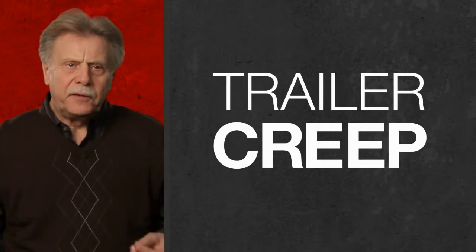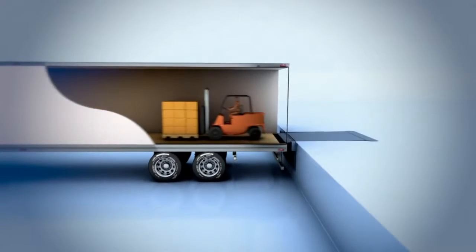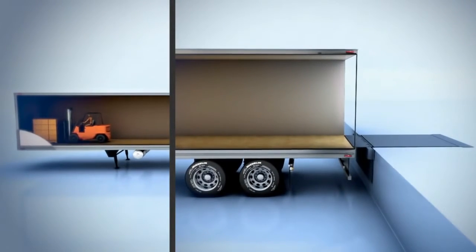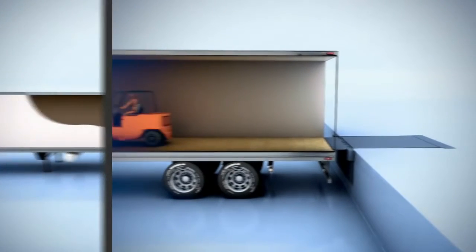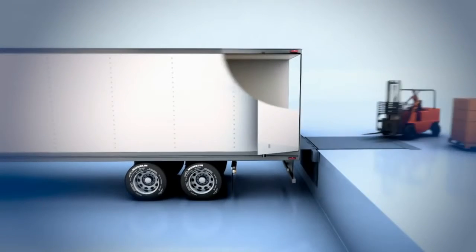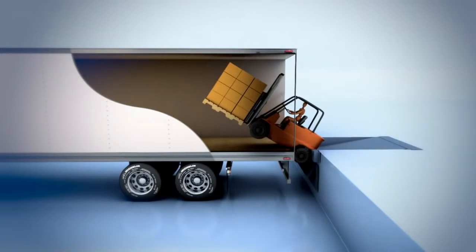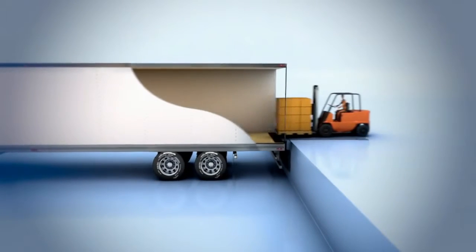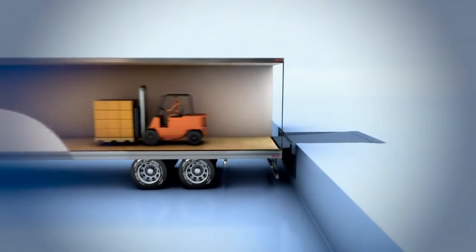Trailer creep is when a lift truck enters a semi-trailer, applies the brakes, and the momentum carries the trailer away from the loading dock. With air ride suspension, this situation is pronounced. A trailer can drop with the weight of the forklift as well as move forward, causing back and neck injuries, product and equipment damage, and decreased productivity.